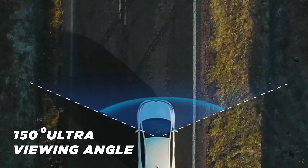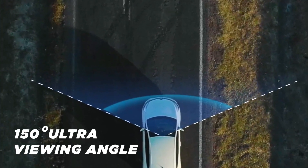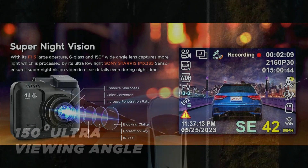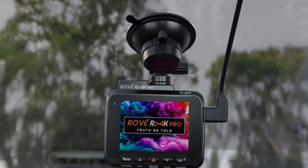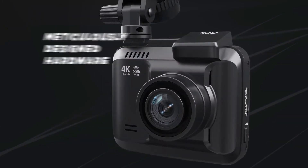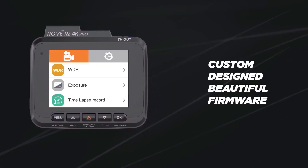The wide-angle lens offers an expansive field of view, effectively minimizing blind spots and providing comprehensive coverage. Whether in daylight or low-light conditions, the Dash Cam's image sensor and night vision capabilities deliver clear and detailed footage. The intuitive interface and straightforward functionality make it an excellent option for those new to dash cams, while still offering enough advanced features to satisfy experienced users.